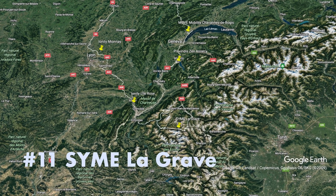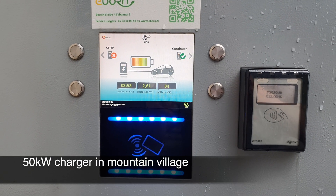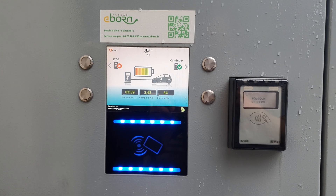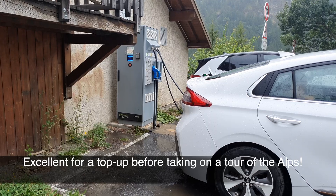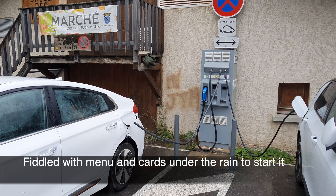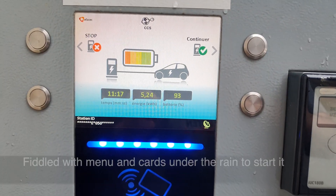Simla Grave: just a 50 kilowatt charger in a mountain village, perfect before starting a little tour des Alpes. Did have to fiddle around with the cards before starting it, but it worked out okay in the end.